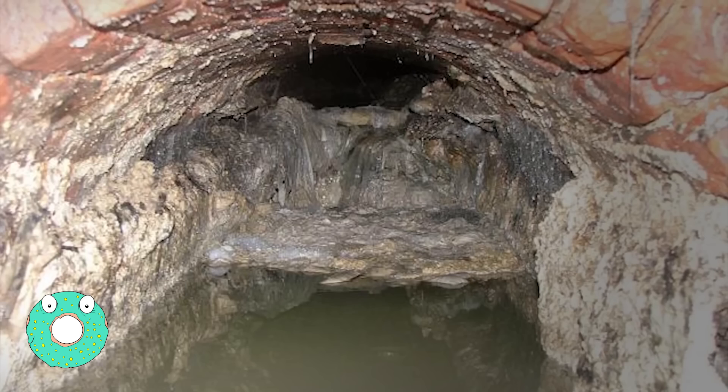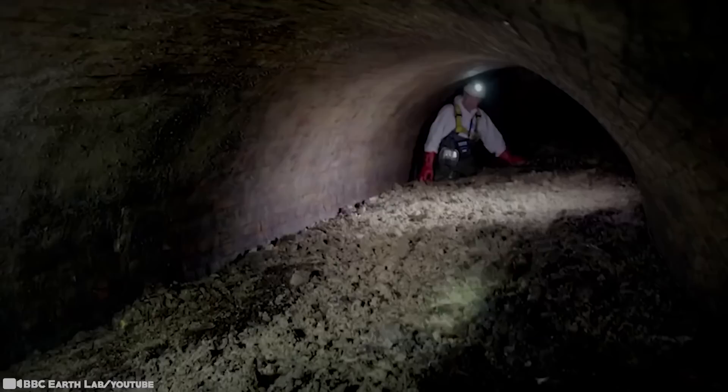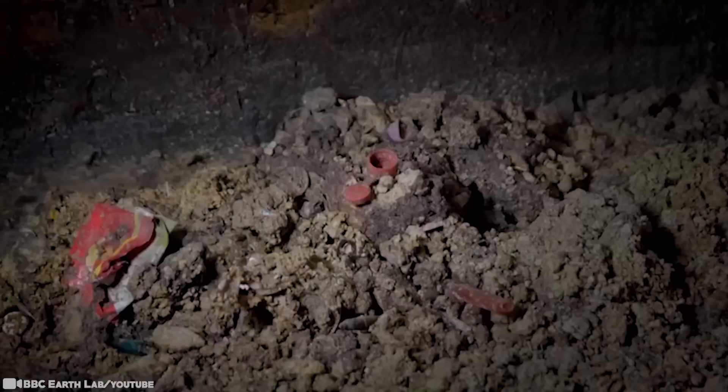Fatberg Fuel. Fatbergs form when people flush unsuitable items down their toilets or pour oils and fats down their sinks, which set hard and clog pipes when they cool. The word describes an increasingly common scenario in the world's sewer systems, wherein cooking oils and other greases congeal in the pipes, creating sludgy masses that entrap any number of disposed solids. And as you can see, they can become huge, easily.